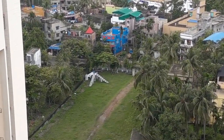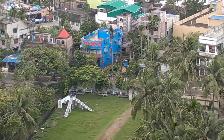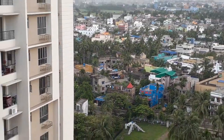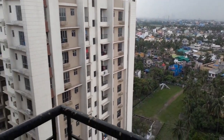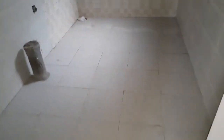From here you can see the park and the roads. This bedroom also has an attached toilet space — a very big size attached toilet.